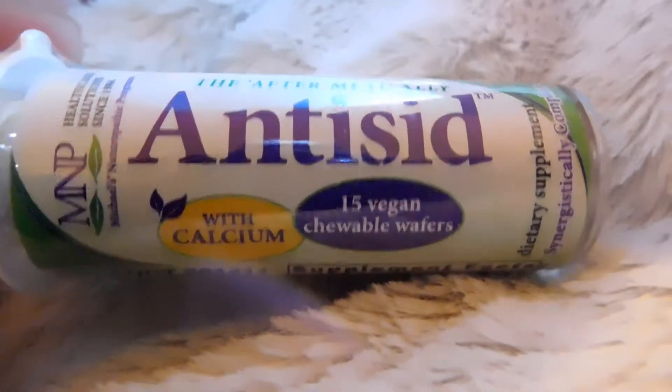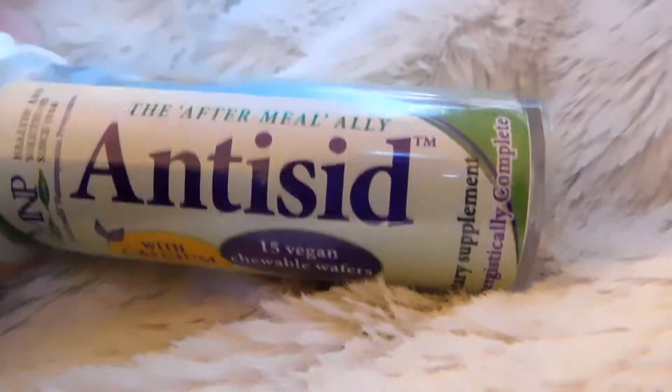Next is the Antisid — I think I'm saying that right — after-meal ally. I'm assuming it's like a vegan version of a Rolaids.